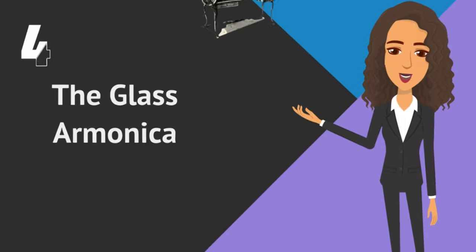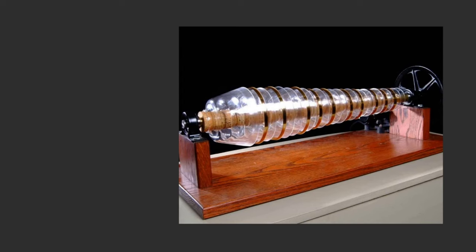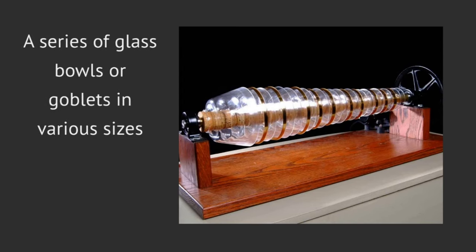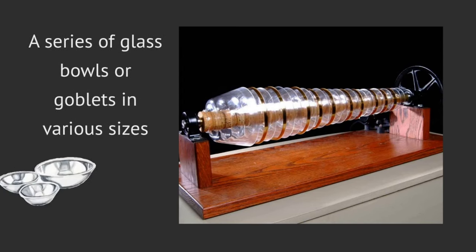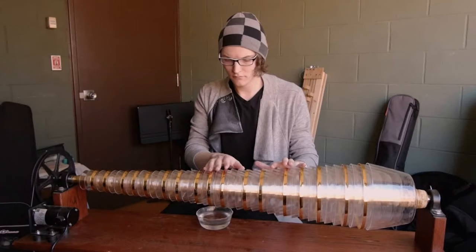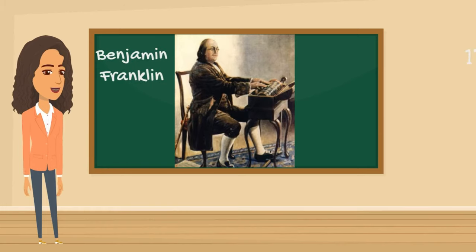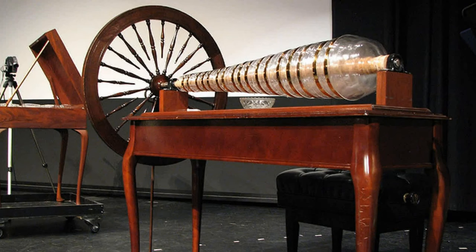Number four: the glass harmonica. This musical instrument consists of a series of glass bowls or goblets in various sizes, mounted on a spindle and rotated with a foot pedal. The player touches the edges of the spinning bowls with dampened fingers to produce a haunting, ethereal sound. The instrument was invented by Benjamin Franklin in 1761 after he saw a musician playing water-filled wine glasses. He refined the design using glass bowls blown to precise specifications and arranged to produce a chromatic scale.